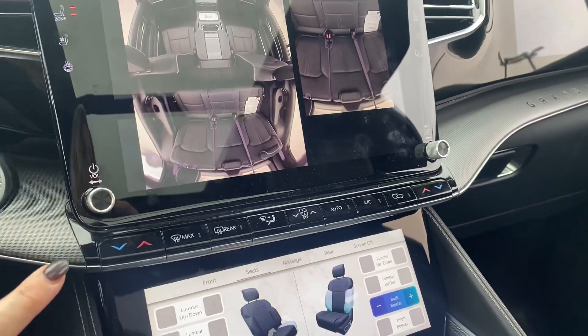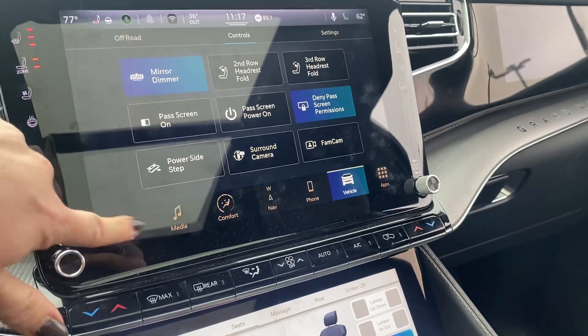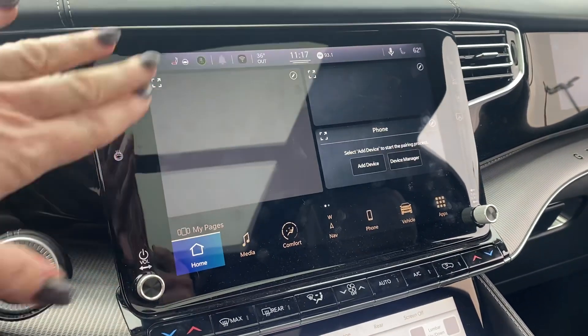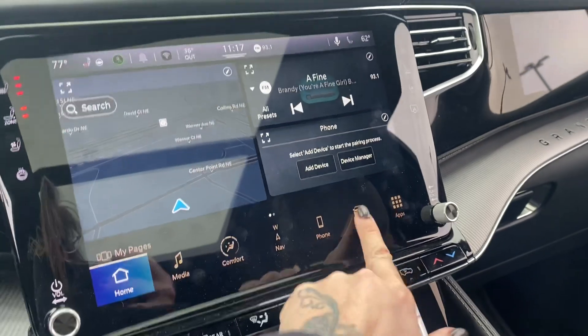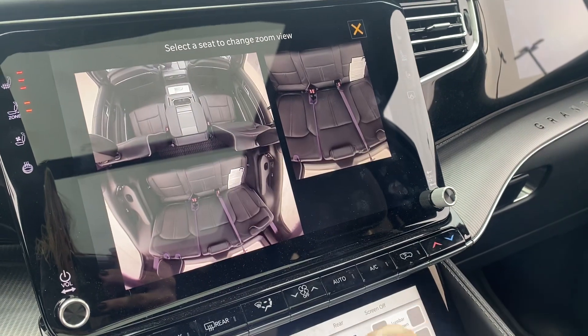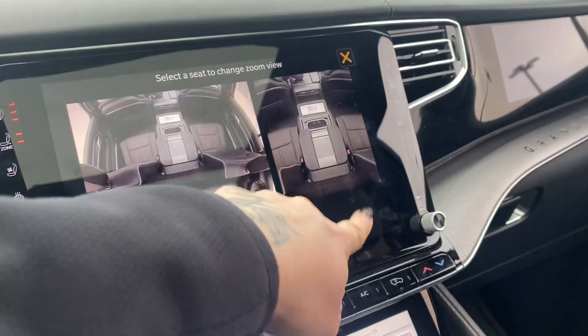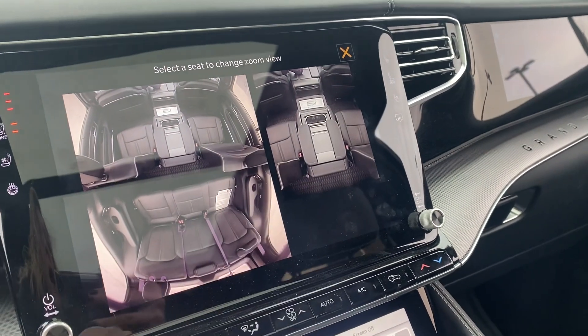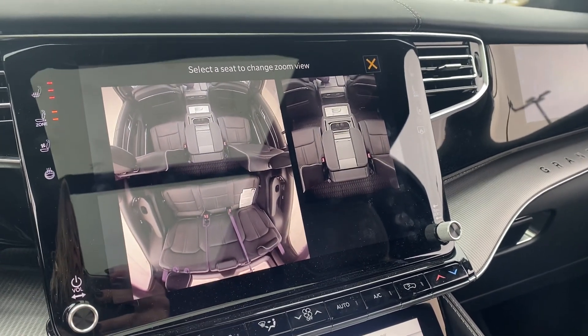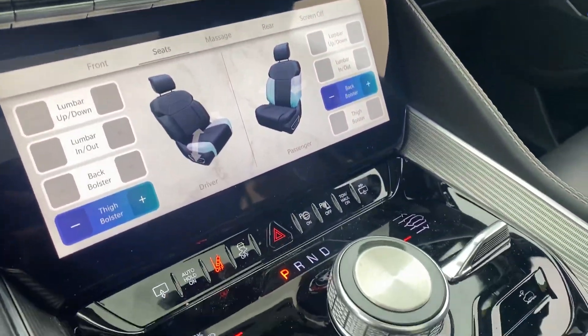Right here I have the fam cam pulled up — I know that was something you mentioned, so super easy to get to. From the home screen, all you do is go to vehicle and right there's the button for that. Really simple. If you want to focus more on one row, you just click on it and it gives you more of a picture there. Pretty cool — being able to check on the kiddos, or if you have a dog back there you can check and see what the dog's doing.